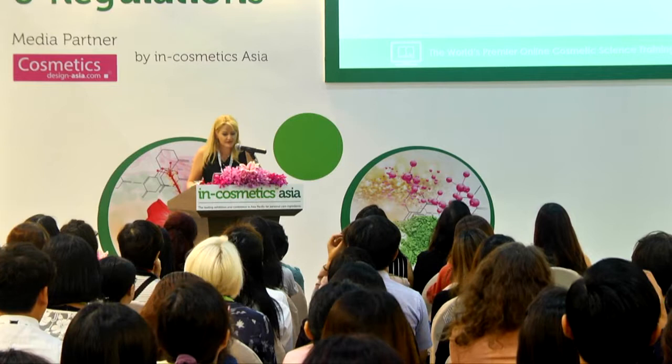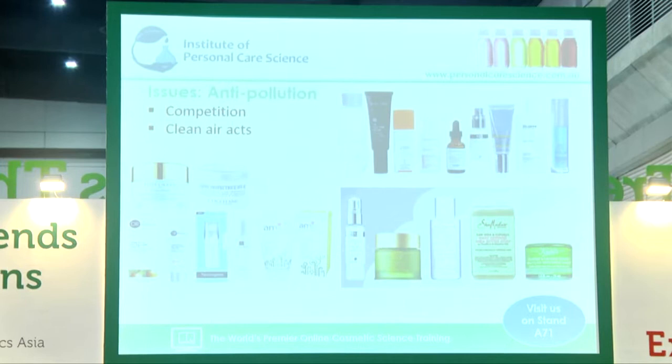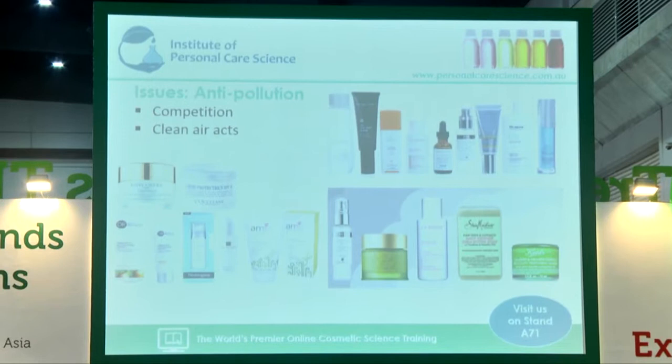Let's look at some of the key issues with anti-pollution products. The biggest issue is competition — there is so much choice out there, so you need to diversify. You need to have additional benefits in the product. It's not enough to just have anti-pollution; you need to be making other claims as well. We are seeing more and more launches come out with blue light protection combined with anti-pollution and possibly UV protection.